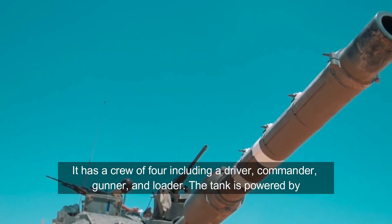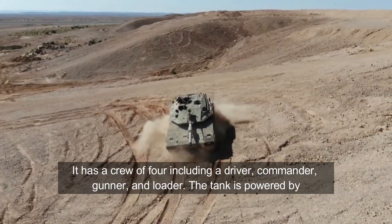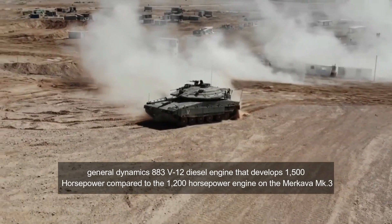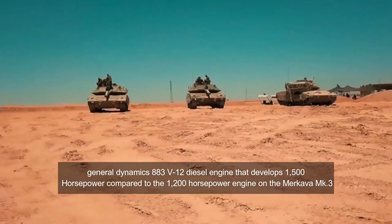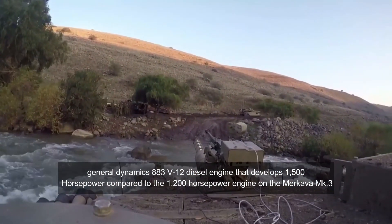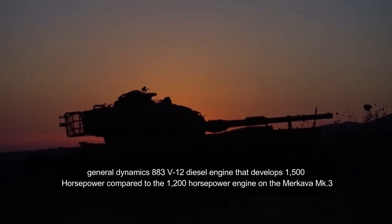The Merkava is equipped with a new fire control system that includes very advanced features, such as a high hit probability of firing against helicopters using conventional munitions. It has a crew of four, including a driver, commander, gunner, and loader. The tank is powered by a General Dynamics 883 V12 diesel engine that develops 1,500 horsepower, compared to the 1,200 horsepower engine on the Merkava MK3.